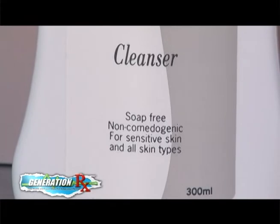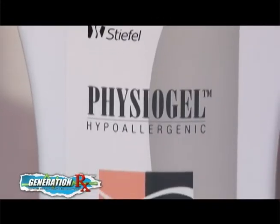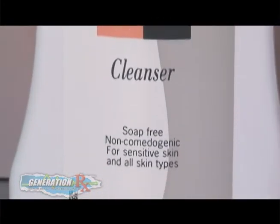And finally, we also have a hypoallergenic cleanser that's gentleness next to water — it's very, very mild and can be used even without water. Fissure Gel is available in all leading supermarkets, department stores, and drugstores nationwide.